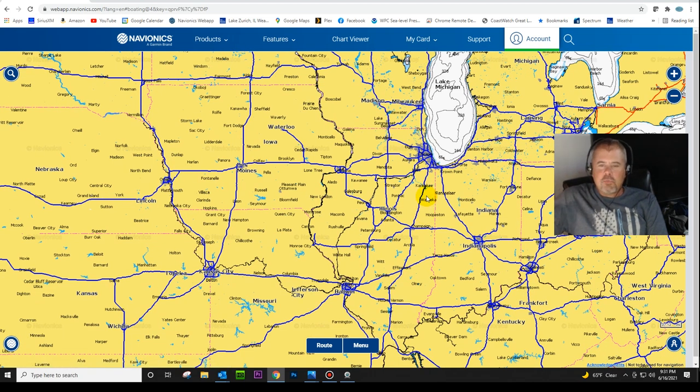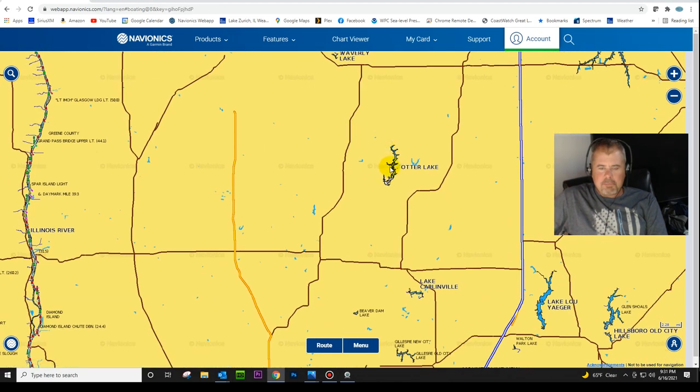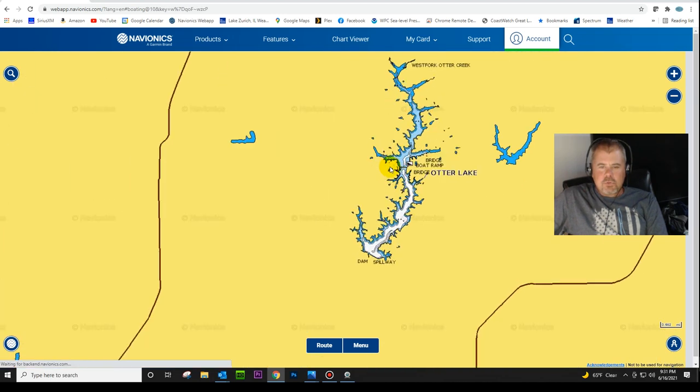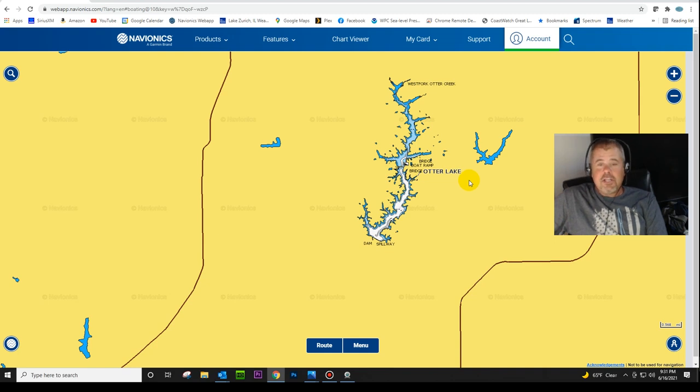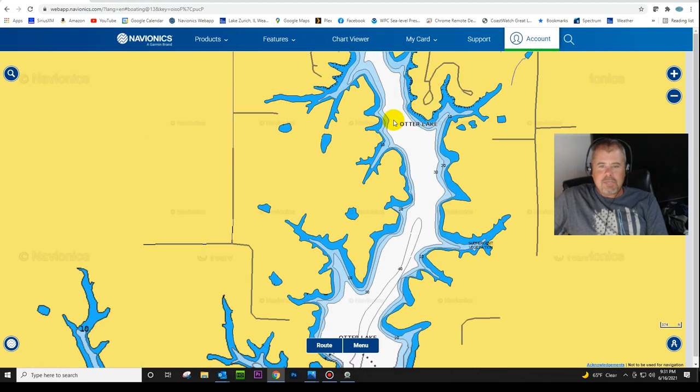I'm going to be talking about the first lake I ever mapped - Otter Lake in central or south-central Illinois. This goes back to 1993-94 when I mapped this lake. The subject is mapping interpretation, and I'm going to show you this example. Back in the early 1990s, the internet was just coming around but you couldn't get information like you can today. There were no high-definition maps, just basic contour maps, and this is exactly how the map looked in the early 90s.